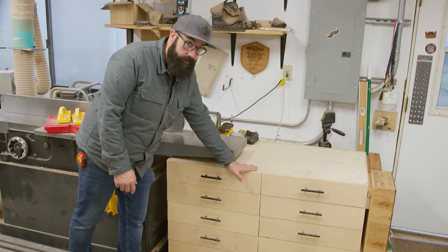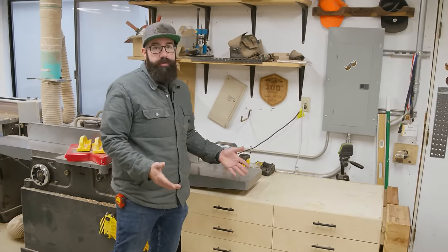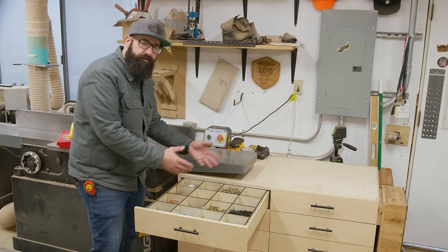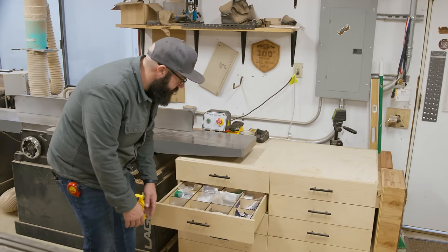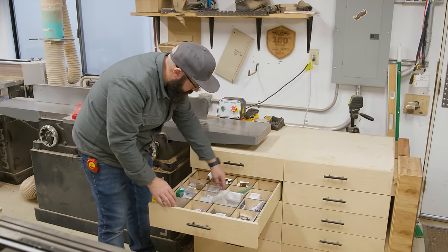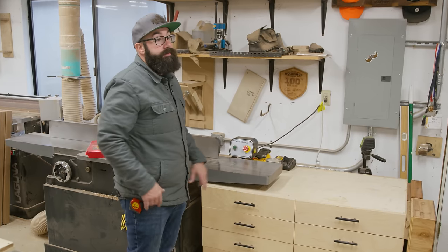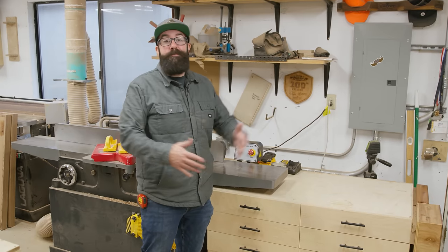Next to the jointer is this cabinet. We added this a few months ago and it's been a great help. Shop storage is so important, especially in a shop like this where we need to keep a bunch of stuff on hand — screws, knife hinges, regular hinges, Euro screws, threaded inserts. There's all kinds of stuff we need to keep in stock at all times, and if I don't have a proper home for it, it'll just be laying out all over the place and this place becomes a nightmare.